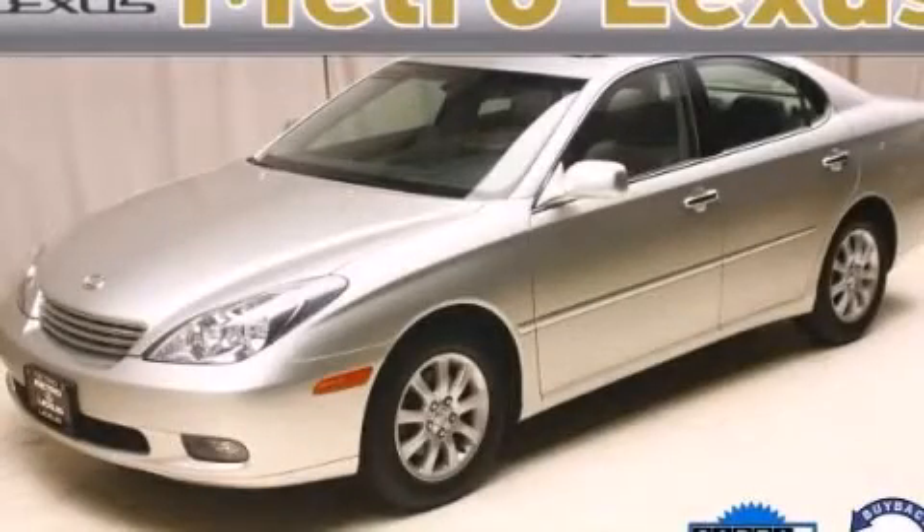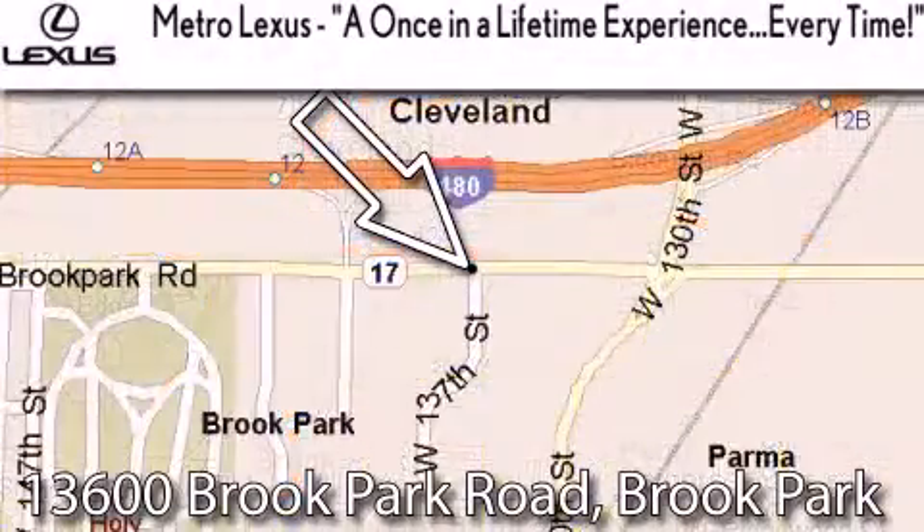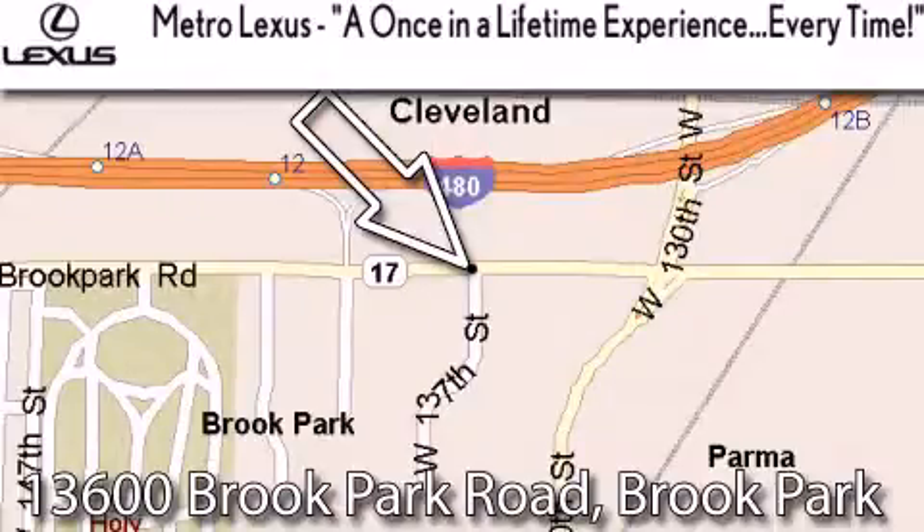Stop by today and test drive this automobile for yourself. Metro Lexus is located at 13600 Brook Park Road in Brook Park. A once in a lifetime experience, every time.